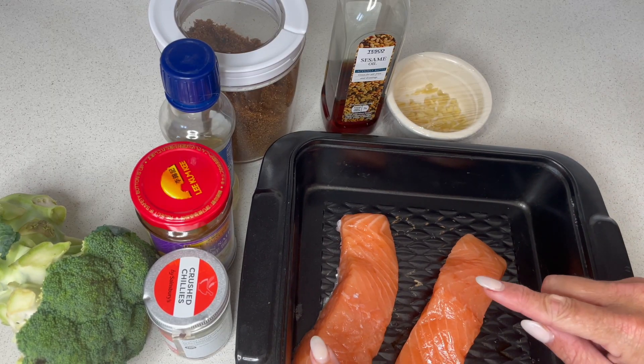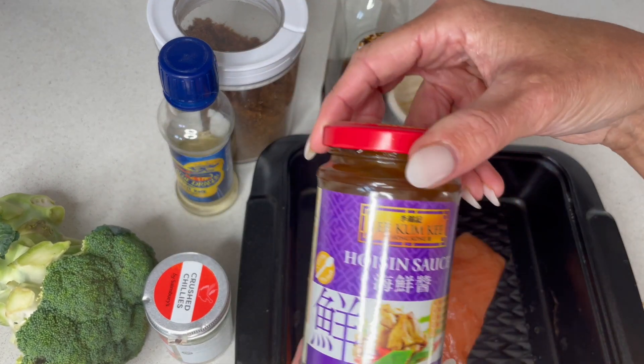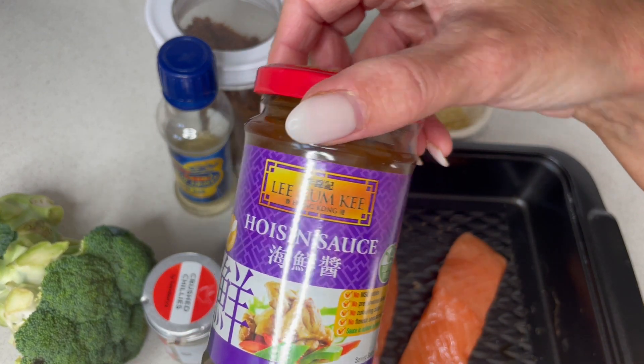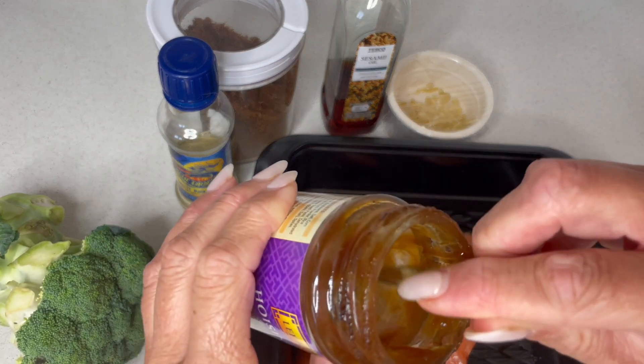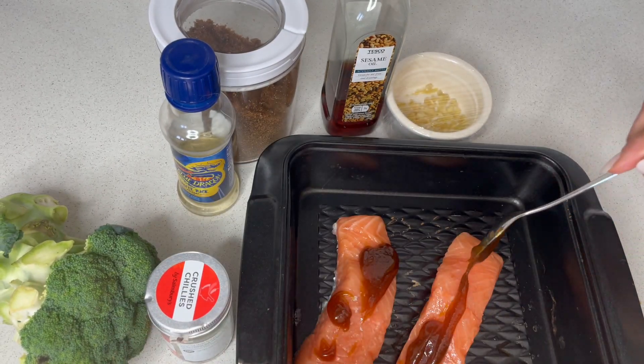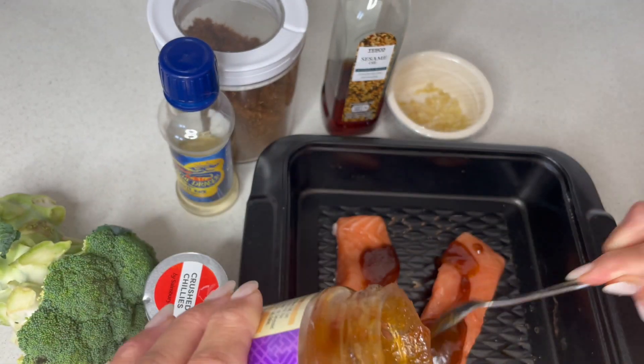Tonight I'm making the very easy and simple sesame hoisin salmon, and it is a real winner in our house - super delicious. I've just got an oven tray and I've popped my salmon in here. I'm doing this for two people this evening and we're going to use some hoisin sauce - I'm just going to pour that over. We're going to mix this all together with the ingredients; you could put this in a bowl to start with and just put all the ingredients in, whichever way you prefer.